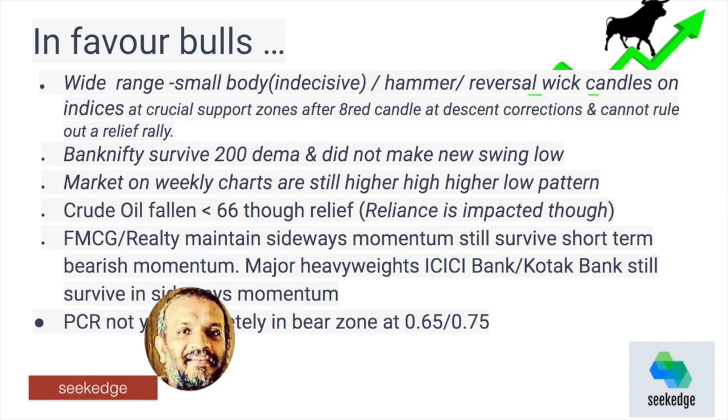On the bull side, we still have a wide-range hammer and small body reversal-type patterns forming over the last three days in the indices, which means there is buying at support levels. There is a presence of bulls out there, which means there is good support and the possibility of a bounce that could pull price further up. We are around the very crucial supports of 16,750 on Nifty and 39,000 on Bank Nifty.